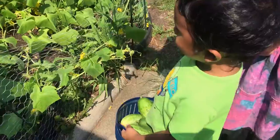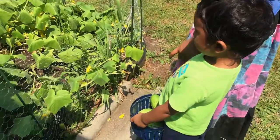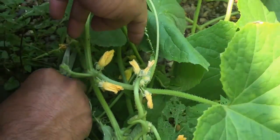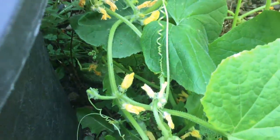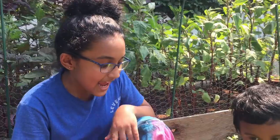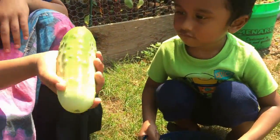Good job! We got six cucumbers? Let's cut this one — gimme! Let's cut this one. So this is the first day of harvesting stuff from the cucumber patch and we managed to get eight.